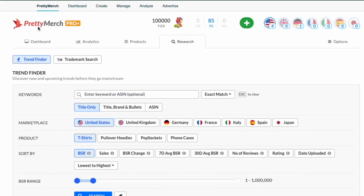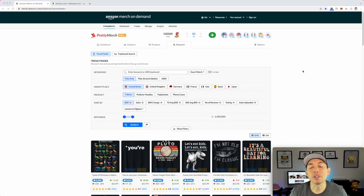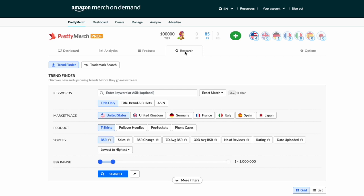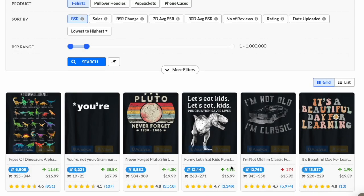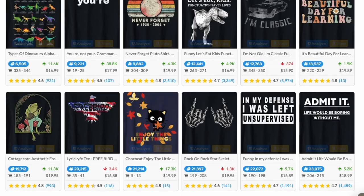Let's get into Pretty Merch Pro first. Here I am using Pretty Merch Pro Plus on the research tab. The reason I use Pretty Merch Pro is because it's very convenient — I already have the dashboard and I look at it daily multiple times a day to check my sales. The research tab shows you the top selling merch on demand. Amazon merch on demand, used to be Merch by Amazon, is selling t-shirts right now.